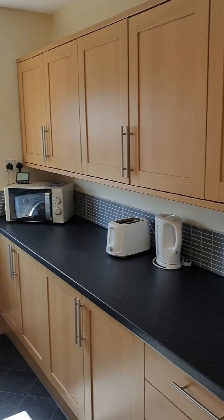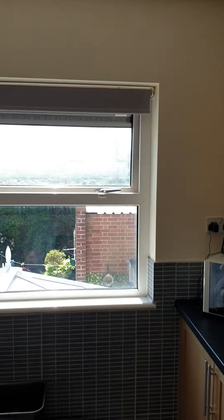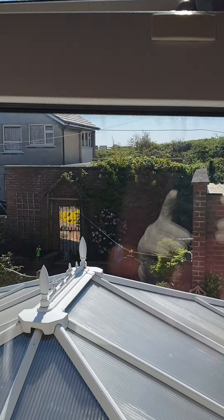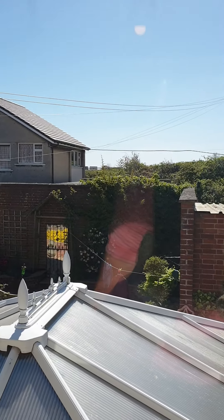It's fully furnished with all the bits and bobs — pans, knives, forks, that type of thing — plus a fridge and freezer. Just to give you a look out the back: unfortunately that conservatory and garden aren't included with the flat, but as you can see the outlook is nice. This is available more or less now.